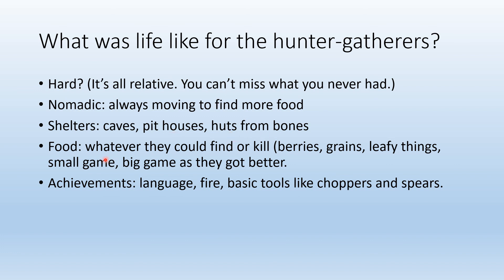They lived in huts made from bones and ate whatever they could find or kill — berries, grains, leafy plants, small game like rabbits, and eventually larger game as they got better at hunting. Their major achievements in the Paleolithic Age were language, fire, and basic tools like choppers and spears. That's what life was like as a hunter gatherer; next we'll start Lesson 2 and learn about the early agricultural communities.